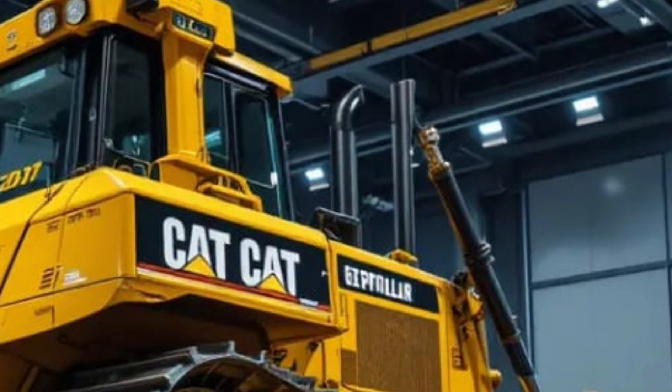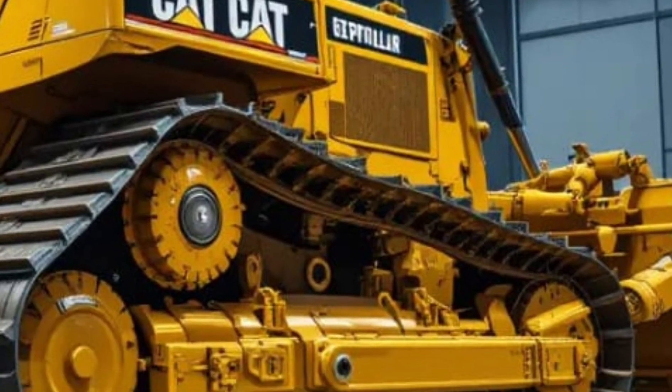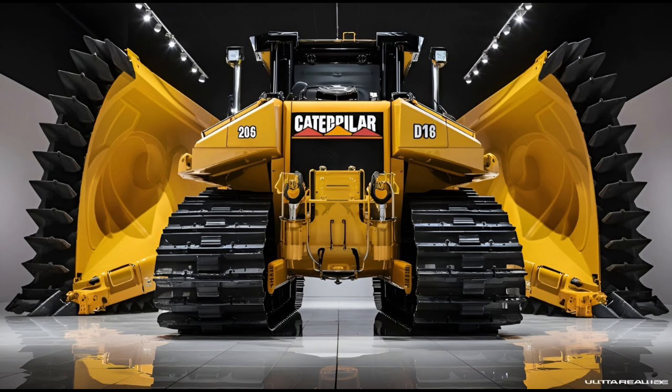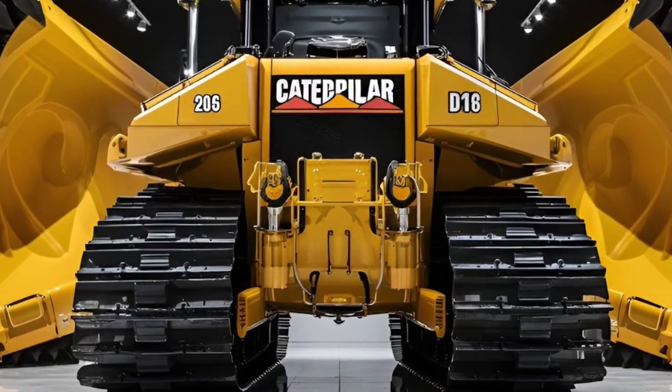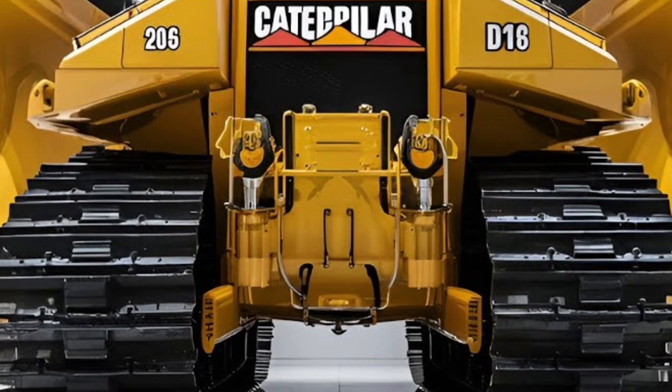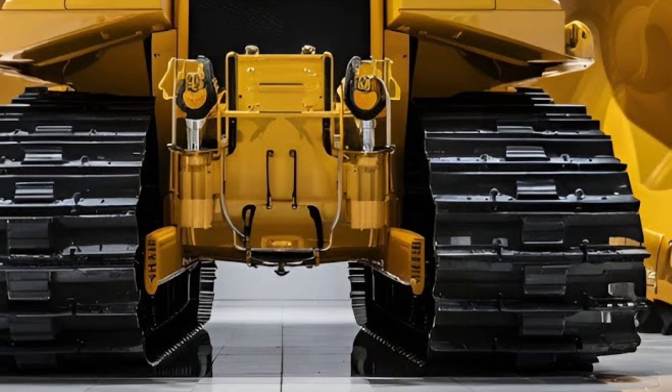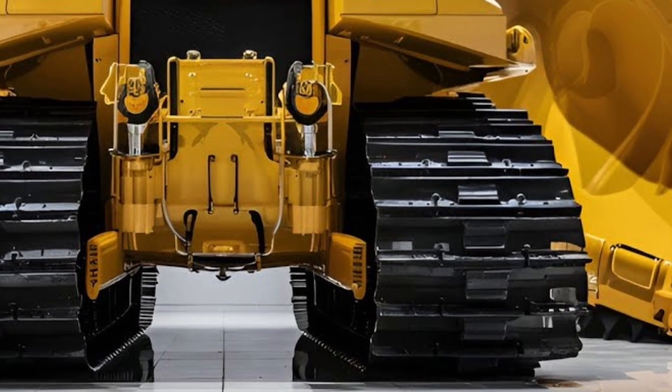From a business perspective, the Caterpillar D16 represents a smart investment. With its combination of lower fuel consumption, reduced maintenance costs, and higher productivity, the total cost of ownership is optimized, making it a financially sound choice for large companies and contractors managing big projects.